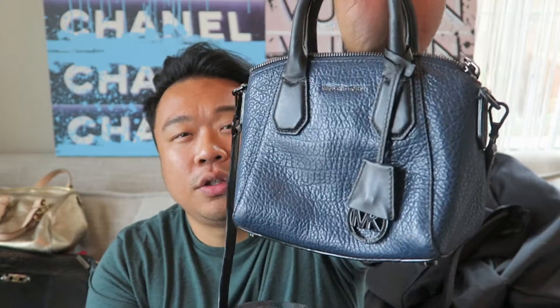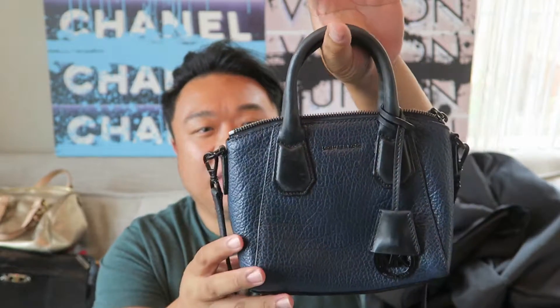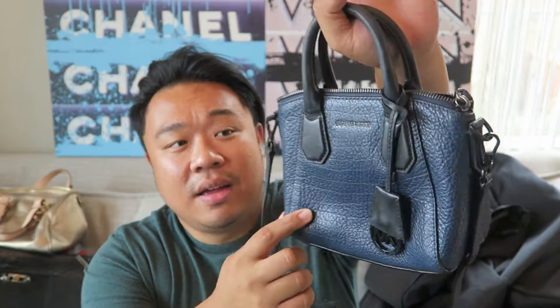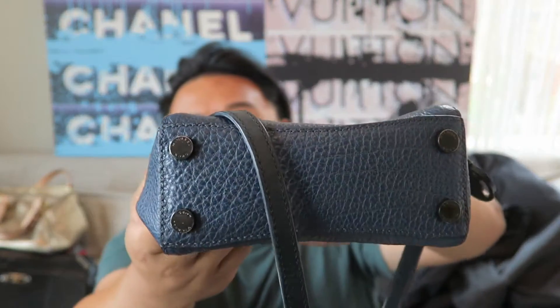Oh, here's that other Michael Kors bag I was telling you guys about. It's so cute - it kind of reminds me of a little mini version of the Givenchy Antigona. Navy and darker navy with a top zip. It's really nice and has a cute little dongle with Michael Kors on there. The crossbody strap is removable and adjustable. The interior is pretty clean and it still has the care pack. It has little feet, which I really like.